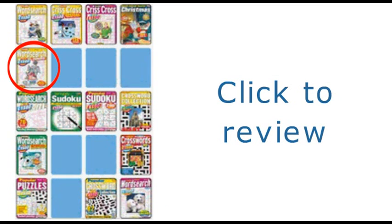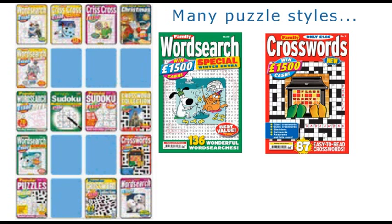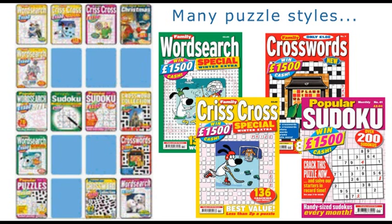You can review each of our titles by clicking them on the right of this page, and we've free examples for you to try right now. There are lots of different styles of puzzle to suit every person's taste, mood and challenge level.